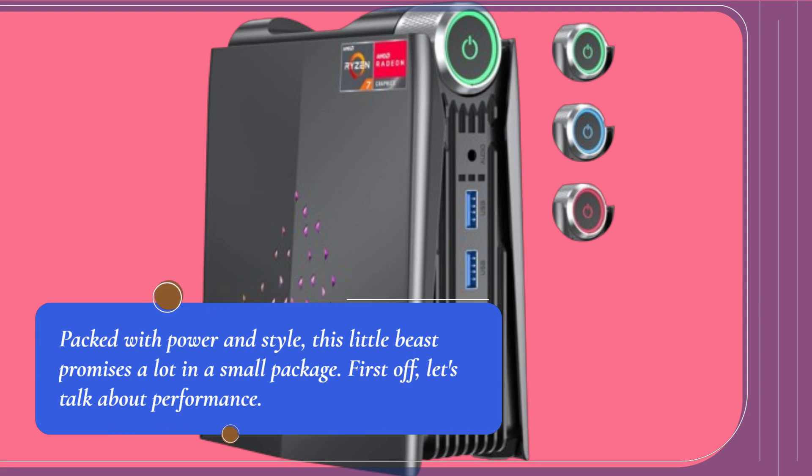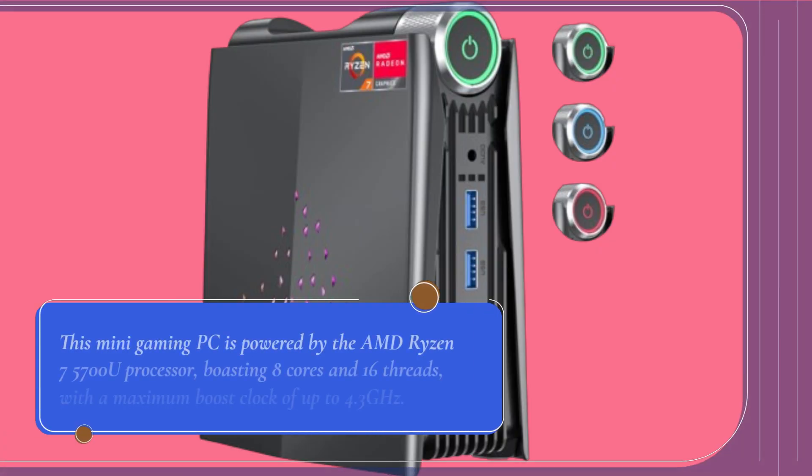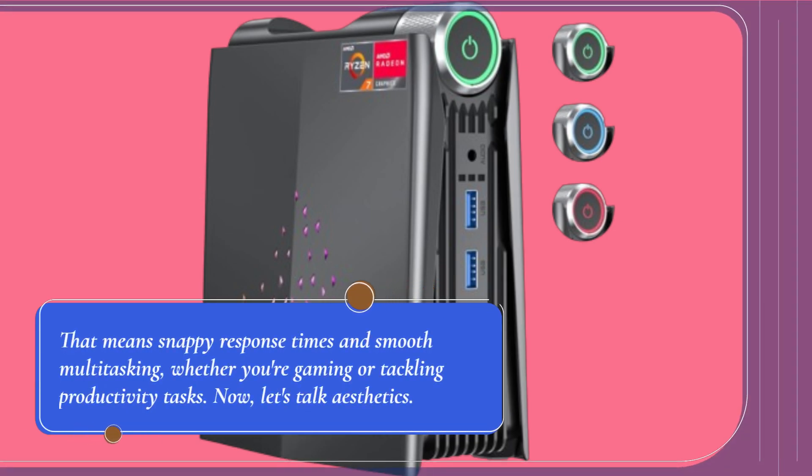First off, let's talk about performance. This mini gaming PC is powered by the AMD Ryzen 7570U processor, boasting 8 cores and 16 threads, with a maximum boost clock of up to 4.3 gigahertz. That means snappy response times and smooth multitasking, whether you're gaming or tackling productivity tasks.